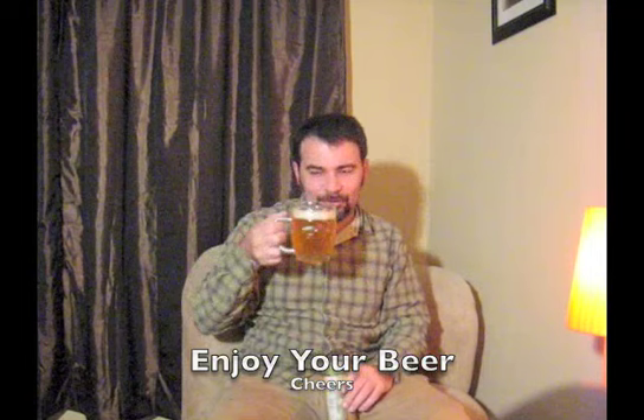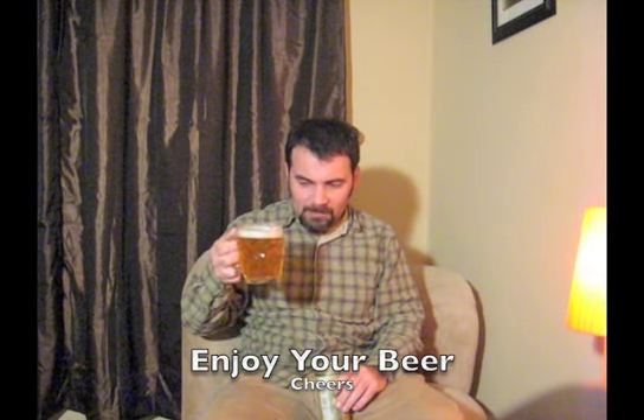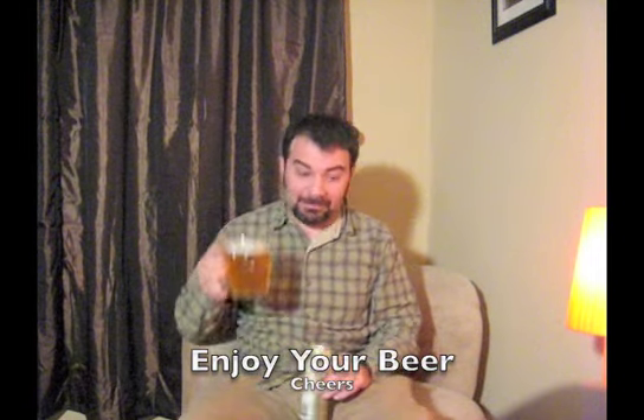Until next time. Cheers. Enjoy your beer. Thanks for stopping by. Seems like it's going to be really refreshing.